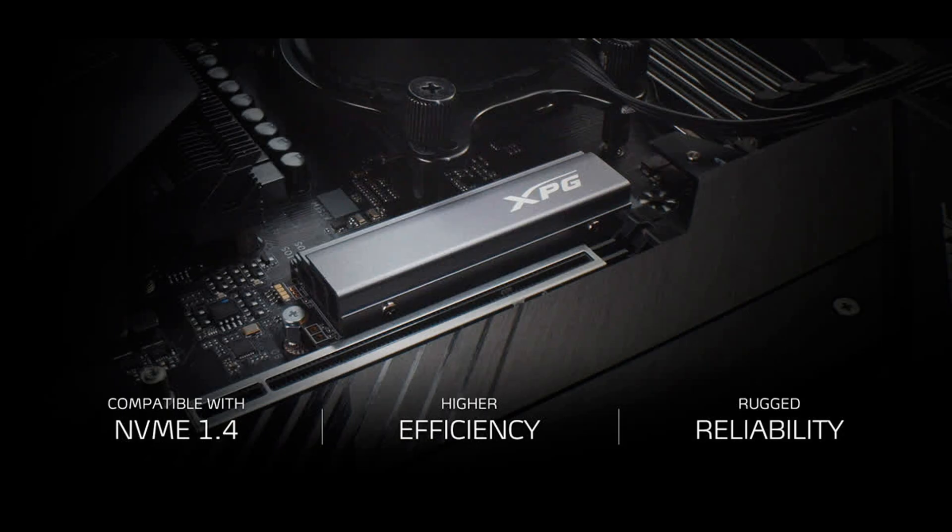Made to perform: compliant with NVMe 1.4, the drive offers higher capacities and enhanced efficiency and durability with 3D NAND flash. The M.2 2280 specification supports the latest generation PCIe 4.0 platform, making it perfect for avid gamers, overclockers, and PC enthusiasts.